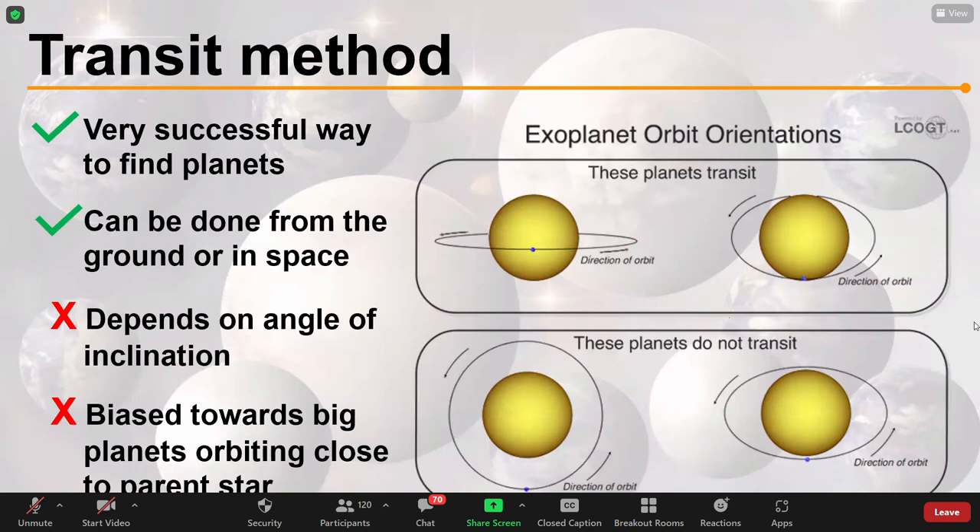A big limitation of the transit method is that you have to have the system aligned properly — you need to be able to see the planet moving in front of the star. If the system is aligned edge-on to us, we can see the dimming. But if the planet is orbiting in a plane that doesn't cross our line of sight, we can't detect it. Not every solar system out there is detectable using this method. It's also biased towards big planets orbiting close to their parent star — big because they block more starlight, and close because we get three dips regularly, and we need that repetition.